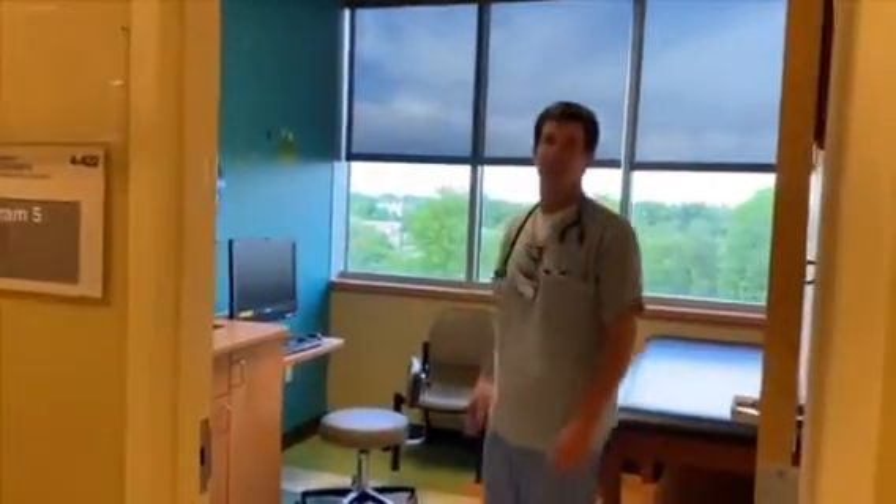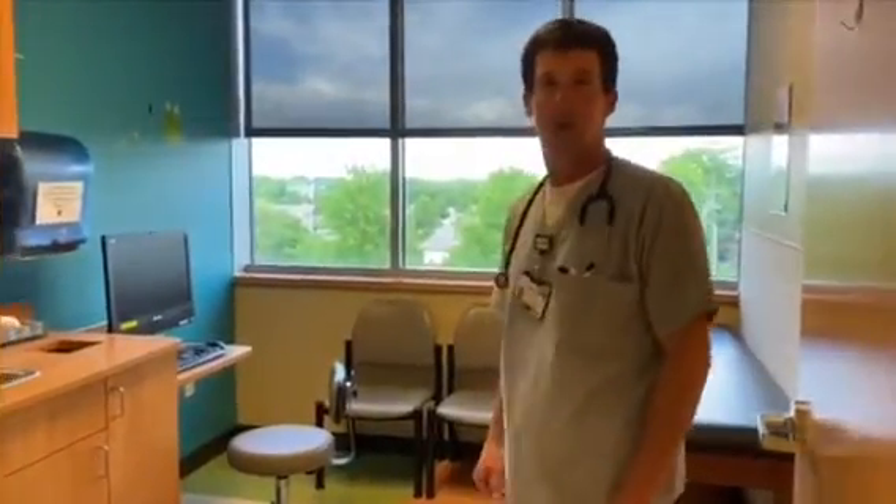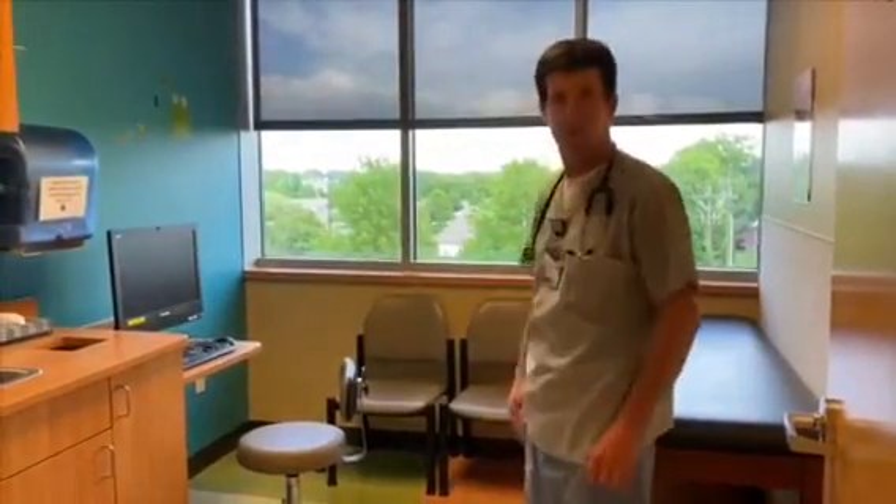Hi, I'm Dr. Pearson. This is one of our exam rooms where we have all the equipment we need to avoid having to go in and out, so we can make your visit as seamless as possible. Most of our rooms have windows with great views, which can make for a great game of eye spy to distract your kid while you're waiting.